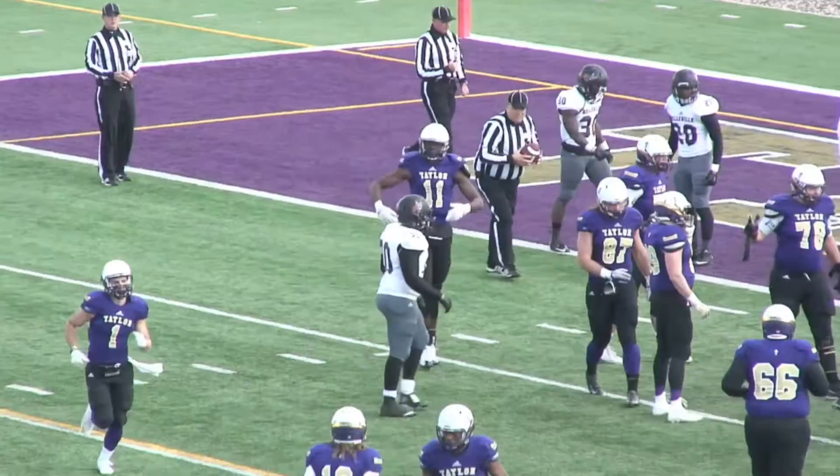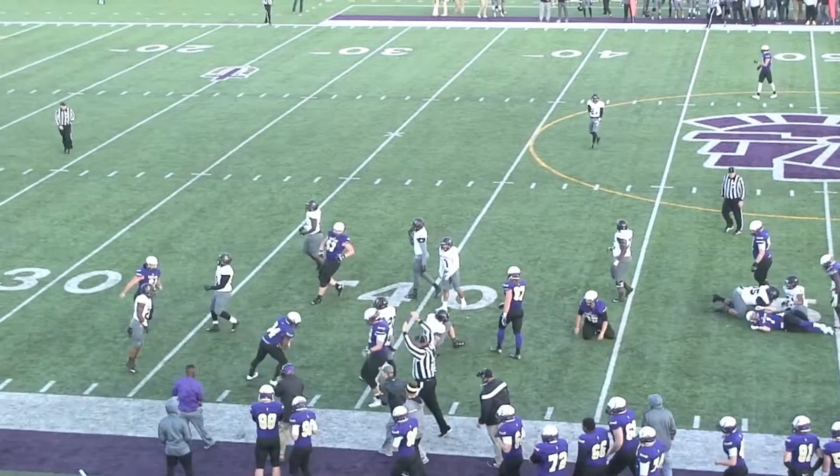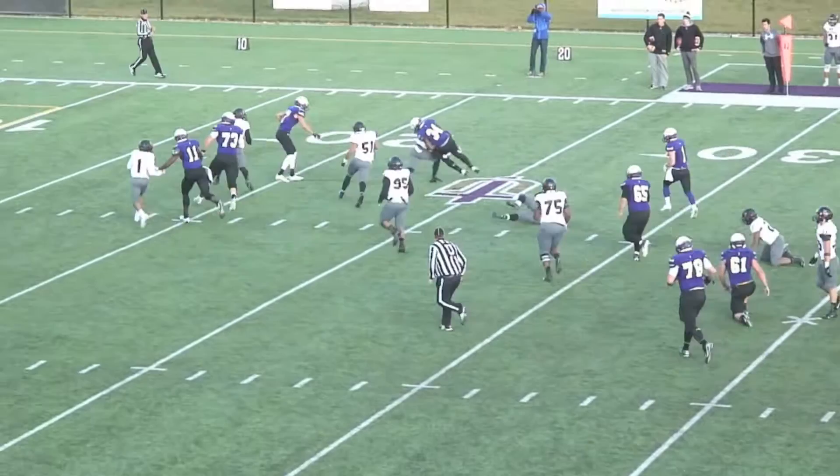Taylor leads 34-27. Keys has got a wall of blockers, explodes across the 50, on his feet to the 45 and down to the 40, to the 38. Another give to Keys off the right side — slips through two blockers, to the 25 before he's taken down. First and goal for Taylor from the 10.